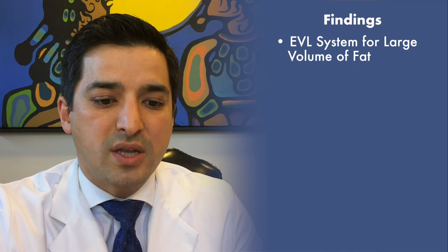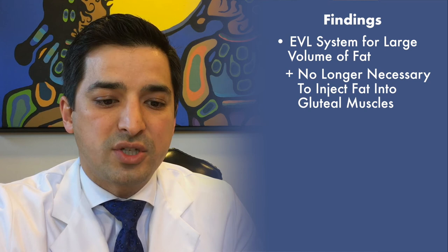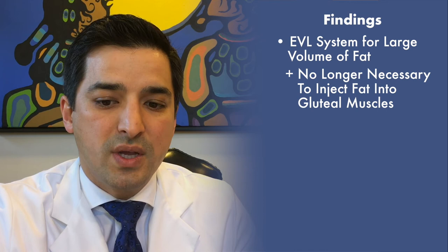In my experience using the concepts and instrumentation described by the authors, I can appreciate the benefits with regards to not only patient safety but also efficiency in performing this surgery. When I transitioned from using syringes to an EVL system to inject large volume fat, I noticed that it was possible to inject larger volumes of fat into the buttocks — so much that I now find it unnecessary to inject fat into the gluteal muscles to achieve an appropriate result in most patients.